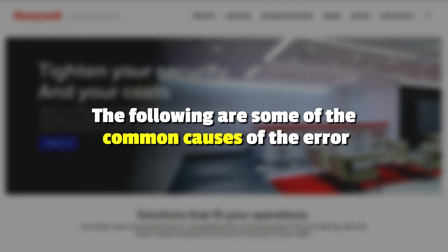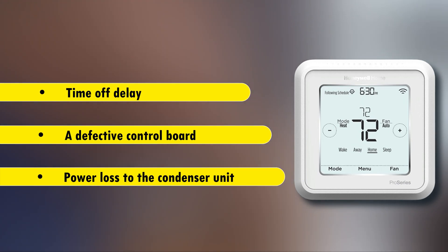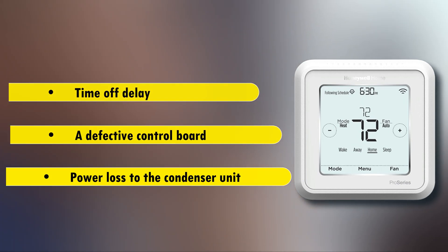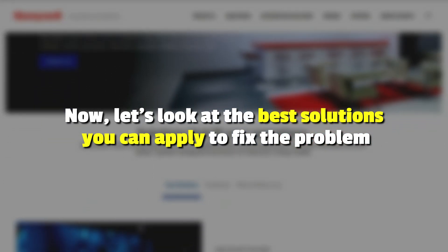The following are some of the common causes of this error: time-off delay, a defective control board, or power loss to the condenser unit. Now, let's look at the best solutions you can apply to fix the problem.